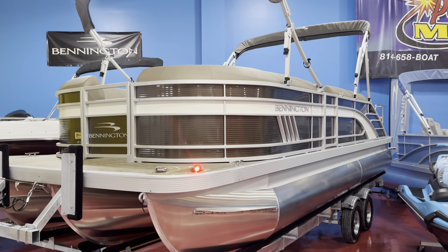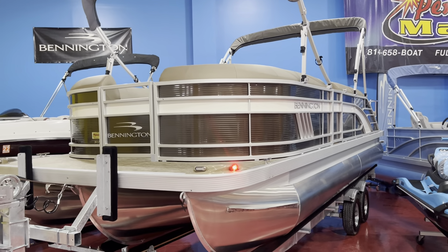We have a 2022 Bennington 24 LXR to show you today. This boat is in one of my favorite color schemes, the Metallic Sorrel with a white stripe.